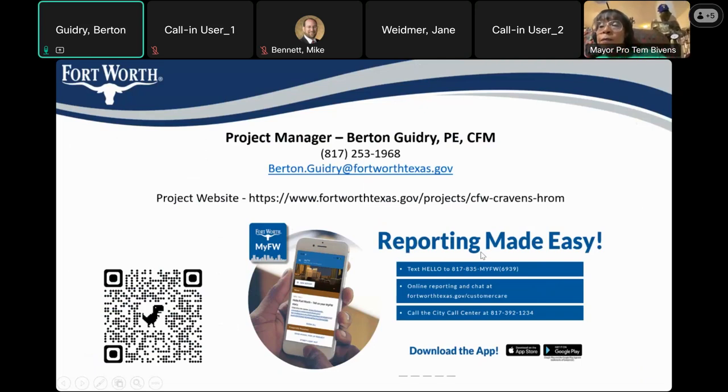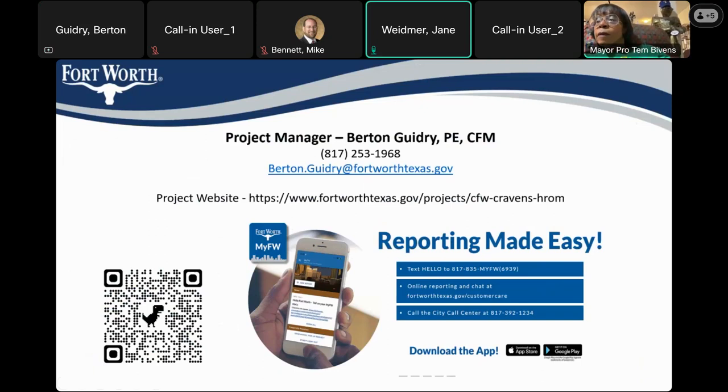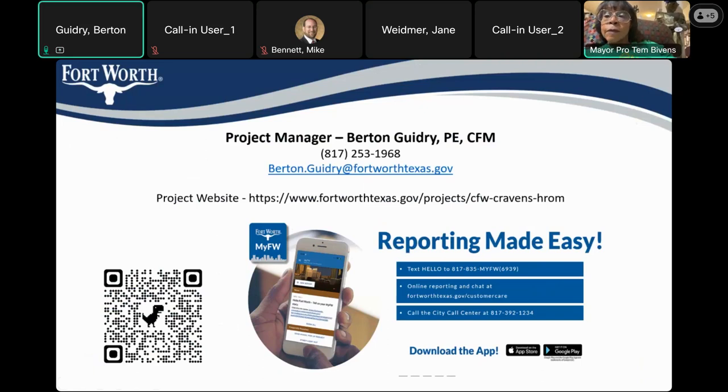Later this week or next week, the presentation will be updated to the project webpage — not just the recording but the presentation itself will be made available.